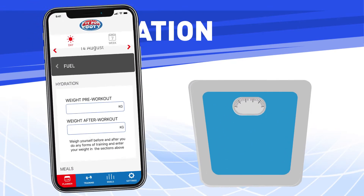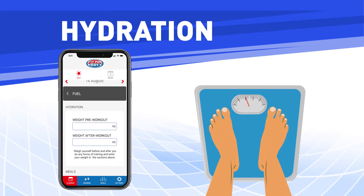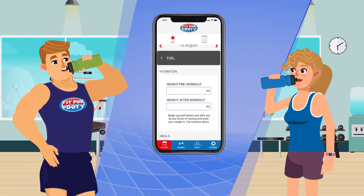Hydration. What you need to do is weigh yourself before and after your footy training, strength, or conditioning sessions that you complete. Enter your weight before and after sessions into the space provided, and we will tell you how much water you need to drink to make sure you are properly rehydrated.